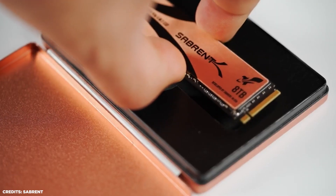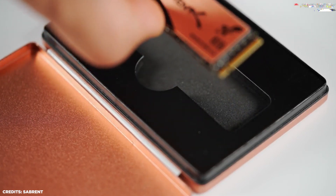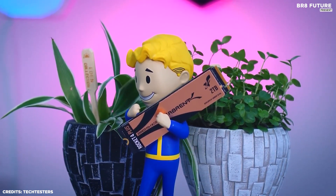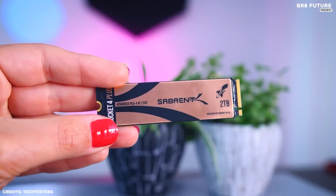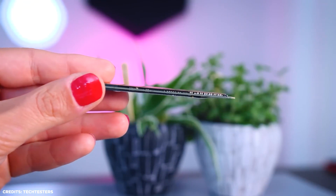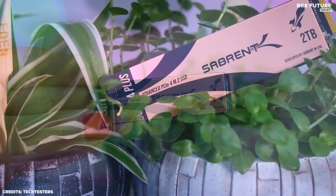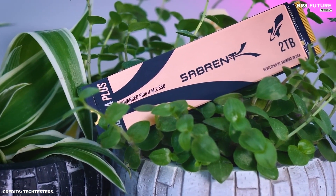The Sabrent Rocket 4 Plus also has built-in hardware-level encryption for added security. In terms of durability, it has a mean time between failures of 2 million hours, meaning you can rely on it for years to come. Plus, with its compact design, it's easy to install on a desktop or laptop. Overall, the Sabrent Rocket 4 Plus is a top-performing, reliable, and secure storage option — whether you're a gamer, video editor, or just need a lot of storage, this SSD is a great choice.